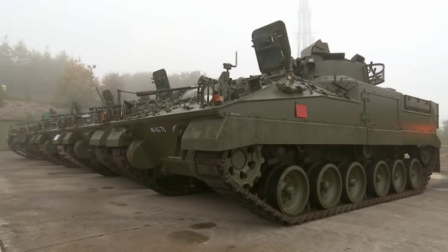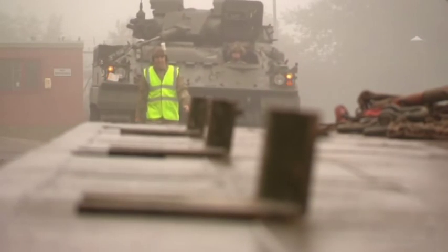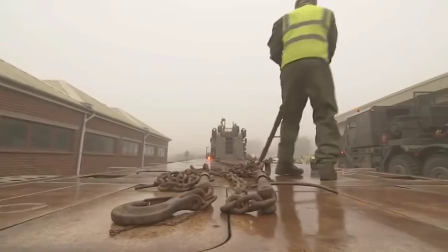Just last week, the King's Royal Hussars' main battle tank, the Challenger 2, began its journey. KRH is the lead armoured battle group and during the exercise will form the UK's biggest armoured deployment in Eastern Europe since 2008.